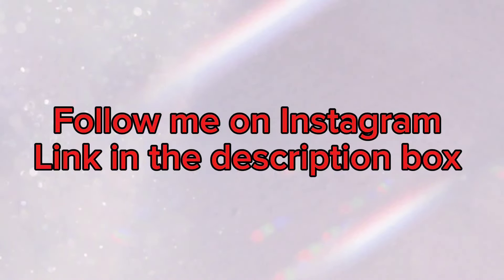If you have any questions, you can ask me on Instagram — a link is given in the description box. Thank you for watching the video.